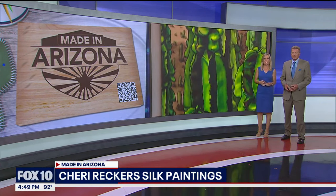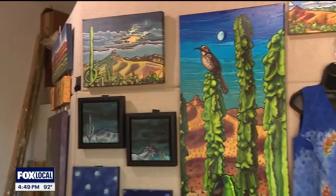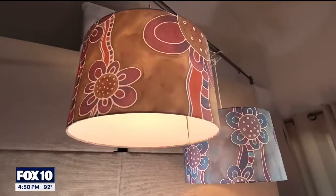Hi, my name is Sherry Reckers. I am a master silk painter. We're here today in my studio where all of my artwork and silk paintings are created. I work with fiber reactive dyes and silk — all types of silk fabrics: jacquards, chiffons. If it's a silk fabric, I've probably tried working with it.